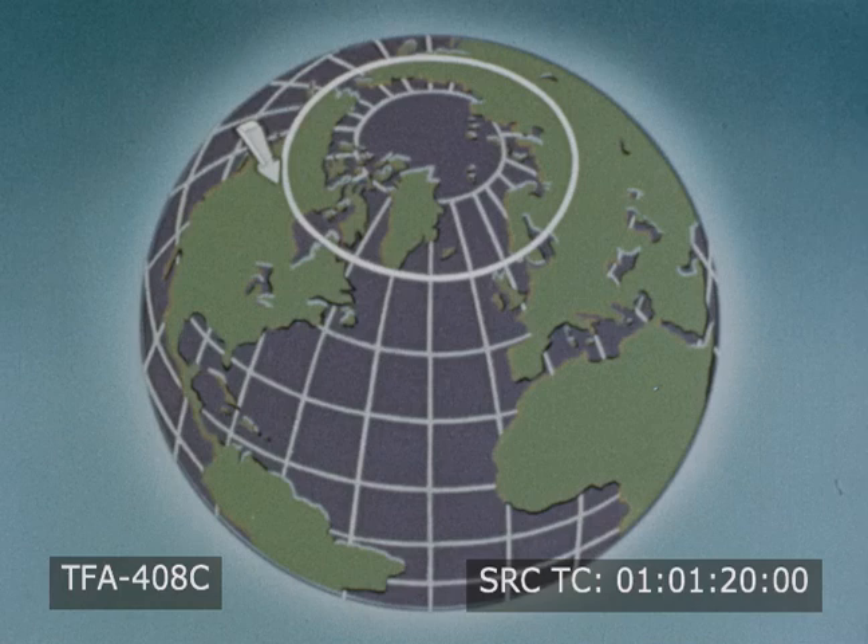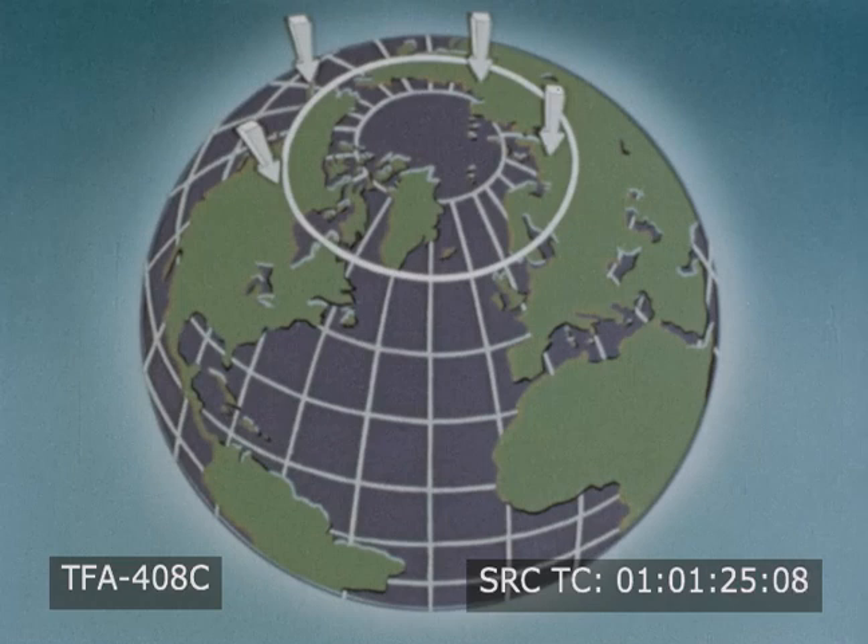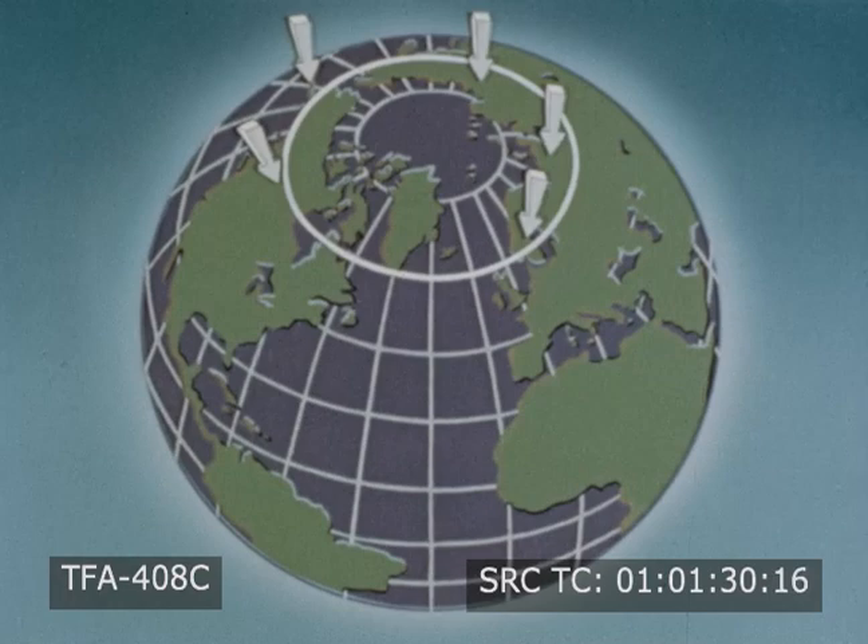If we draw the line of latitude that Bergen is on, the line passes through northern Canada, Alaska, Siberia, northern Russia, and Sweden. These are northern lands of high latitudes.